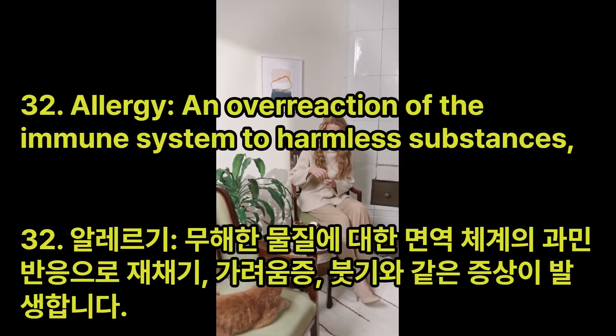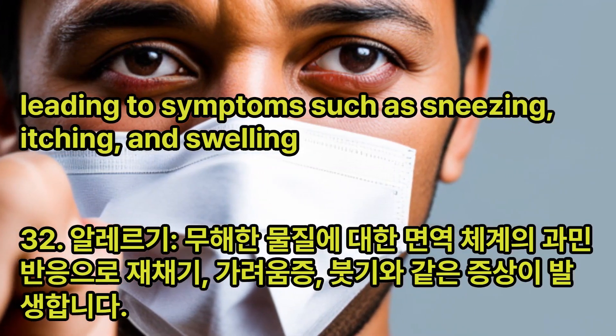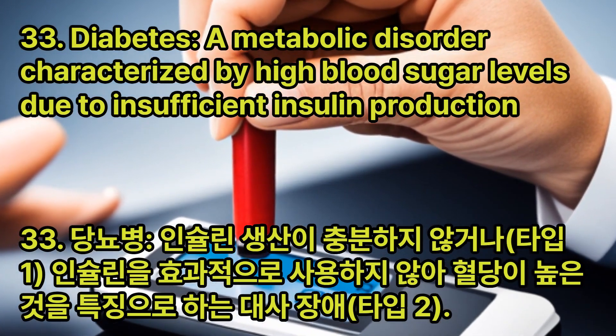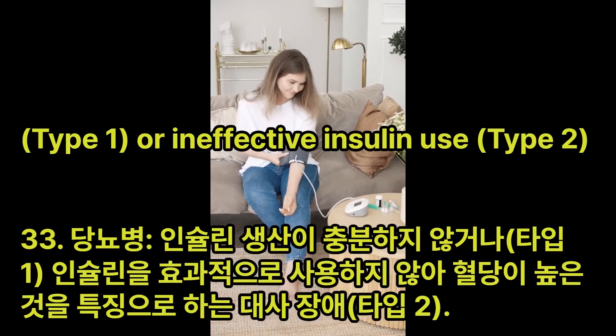Allergy: An overreaction of the immune system to harmless substances, leading to symptoms such as sneezing, itching, and swelling. Diabetes: A metabolic disorder characterized by high blood sugar levels due to insufficient insulin production (Type 1) or ineffective insulin use (Type 2).